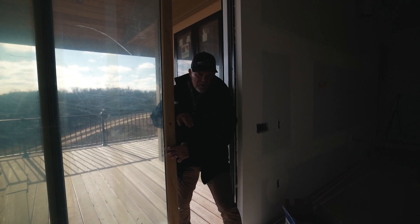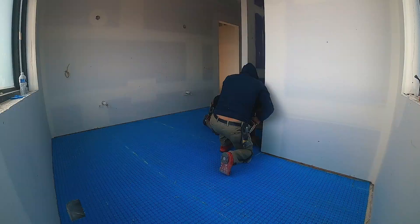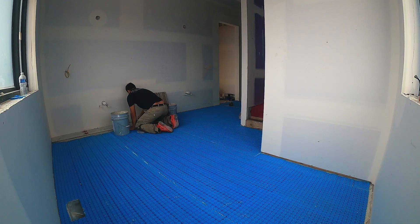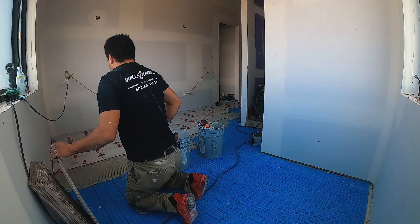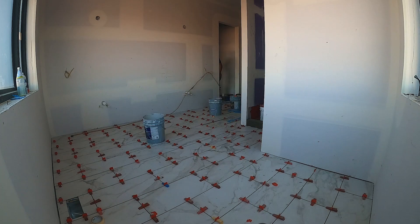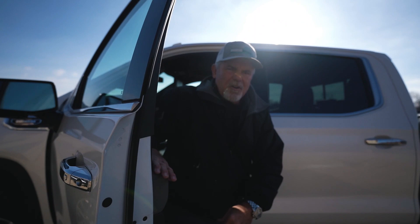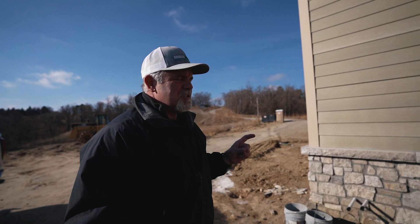That about wraps up things here for today. I'll bring you guys back up to speed tomorrow when I come back and check on the tile guys. So stay tuned. Okay, so it's the next day. I want to check on the progress of the tile guys and the drywall. We want to get this moving to the trim stage and start priming the walls - let's see how far we got.